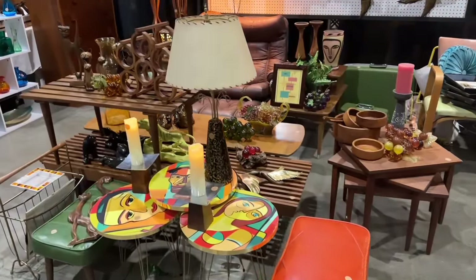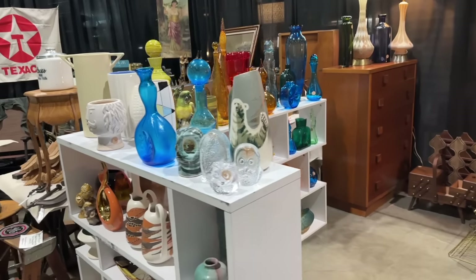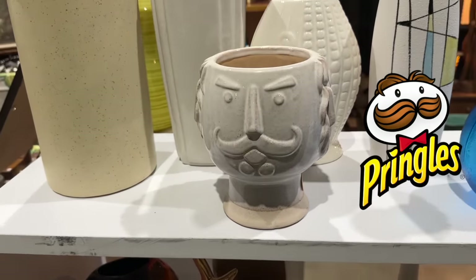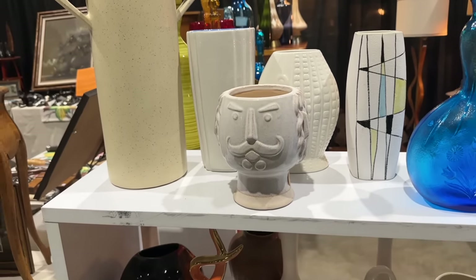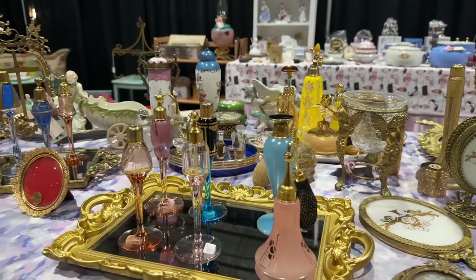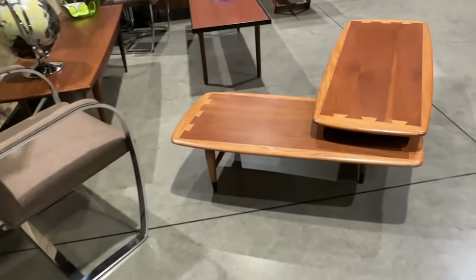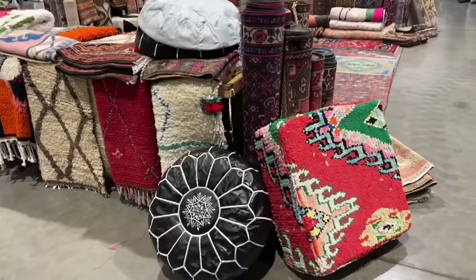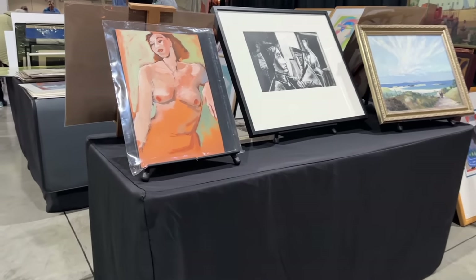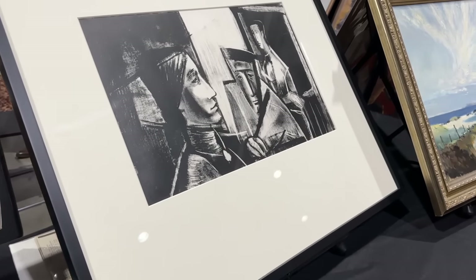We're so impressed by all the incredible mid-century modern at this show. Everybody brought their A game. It looks like the angry Pringles guy — that actually does look like the Pringles guy. It's like Mr. Pringles angry guy. Well, you keep Pringles in it — it's the only way.